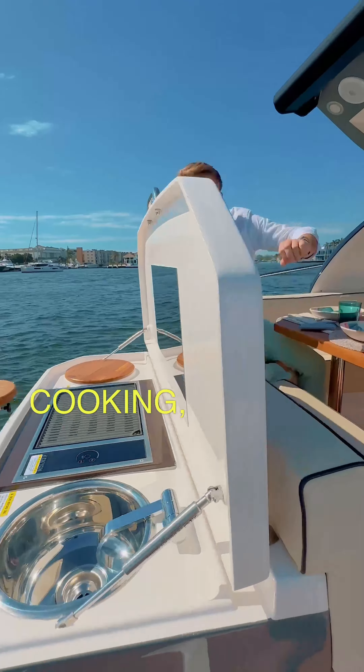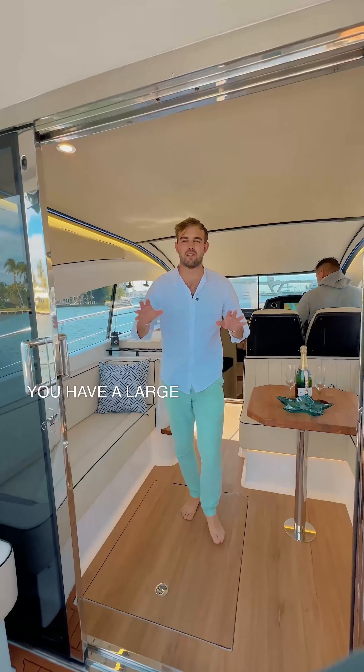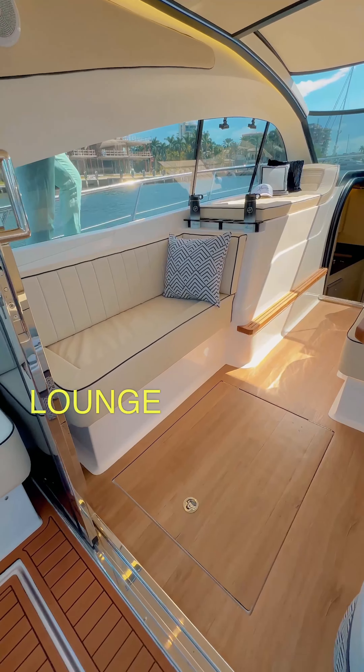While your chef is cooking, you can enjoy some time in the cockpit with formal dining for five. To escape the outdoors, you have a large enclosed cabin with AC and audio equipment throughout and plenty of seating to lounge around.